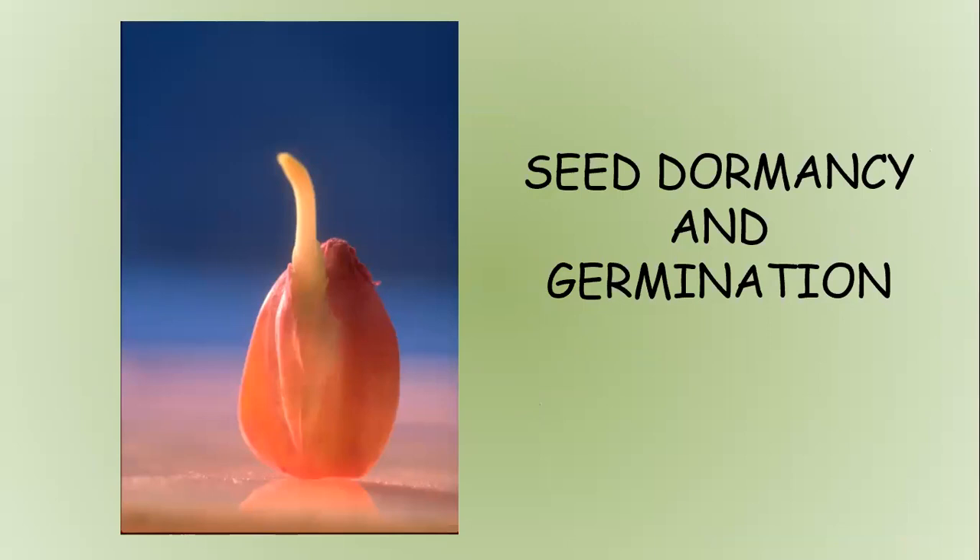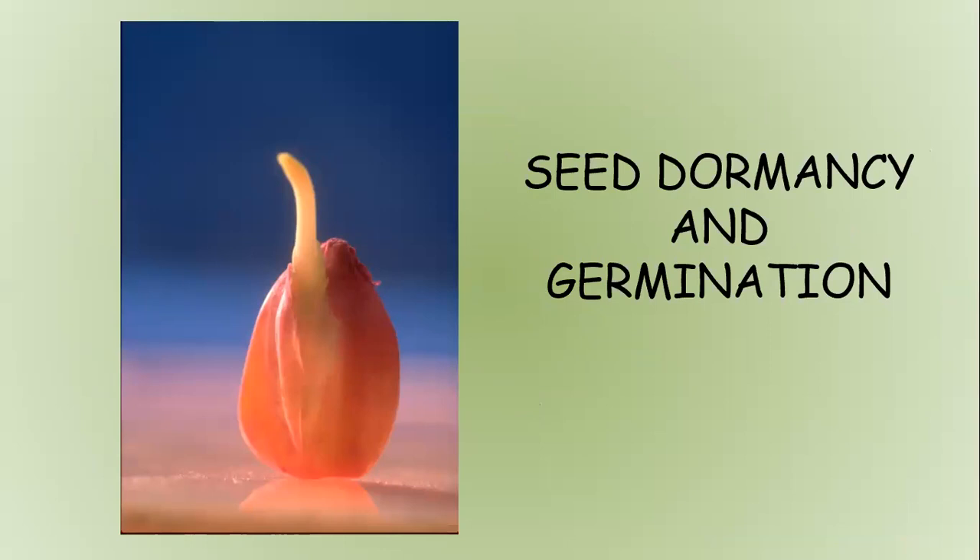We didn't touch on seed dormancy and germination yet. There are seeds that need some sort of dormancy requirement met before they will be able to grow. Seed dormancy is defined as a state in which viable seeds are prevented from germinating even when environmental conditions are favorable for germination.